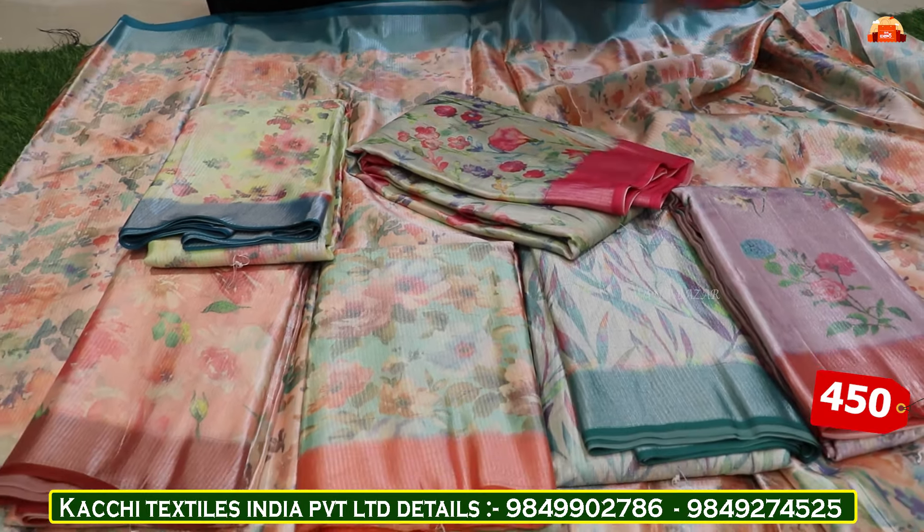We have fancy tassels — a plain blouse with a plain border. We have a design for the color combinations. We have a light and dark color combination — one light and one dark. The cost of each one is Rs. 1775, plus extra GST. We have eight color combinations with many designs and varieties.